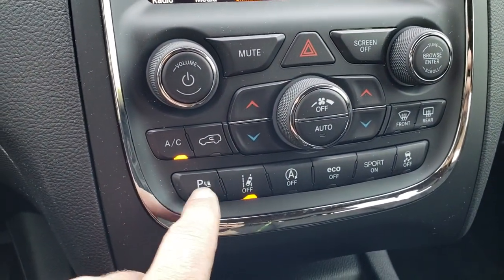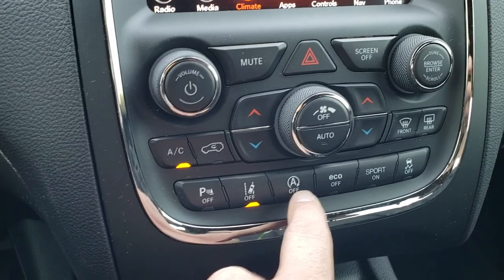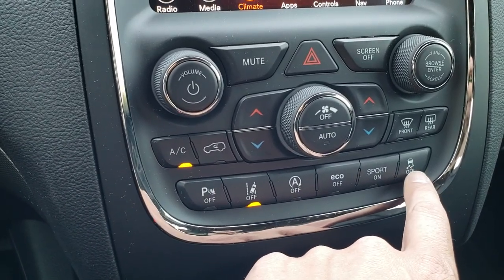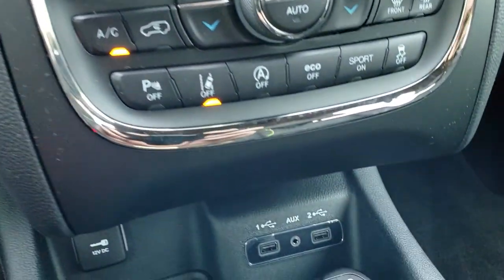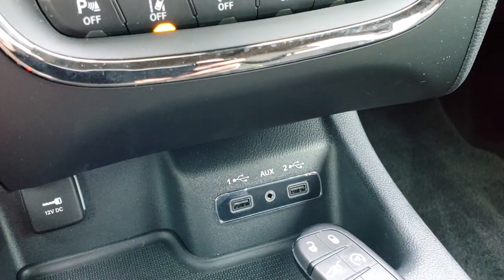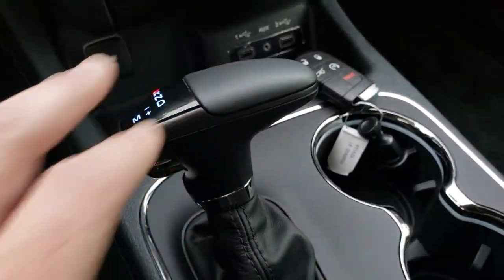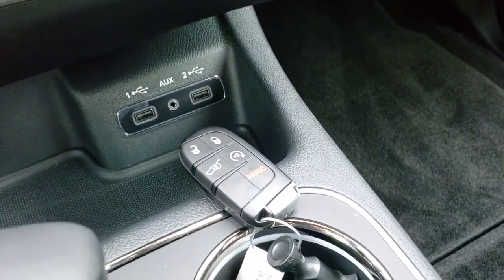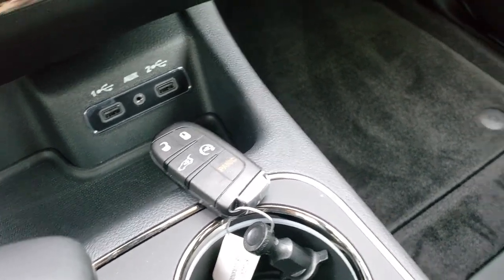Here's your lane departure warning, your backup sensors, and your automatic start-stop system — you can turn that off. This one has stability control and sport mode. It has two USB ports and an AUX jack. The 8-speed automatic transmission now has a shifter lever, which is really nice. You can see it has the enter-and-go keyless entry system with the factory remote start.